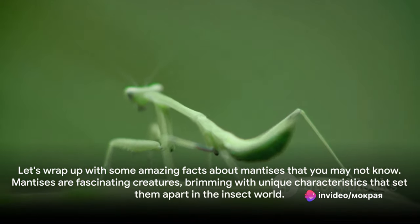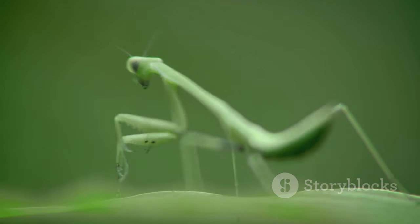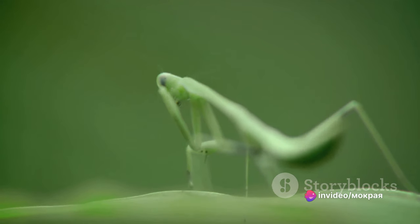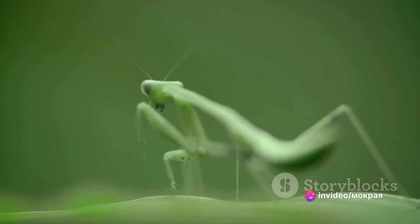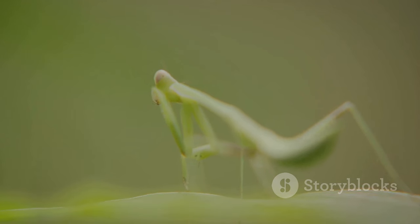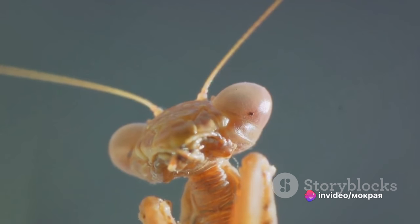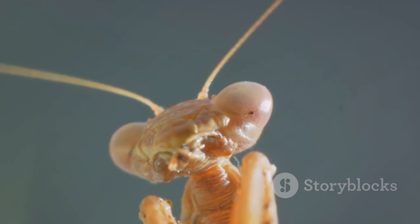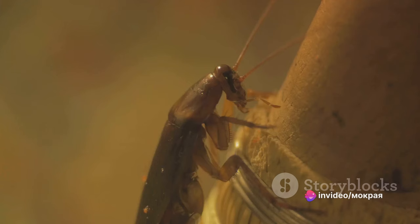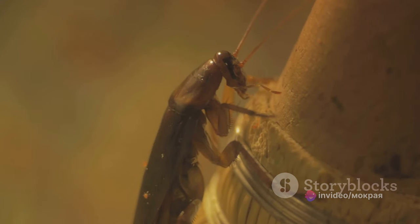Let's wrap up with some amazing facts about mantises. First, did you know that mantises only have one ear? Unlike humans who have an ear on each side of their heads, mantises have a single ear located on their belly. This single central ear is capable of detecting ultrasonic sounds, helping them evade predators like bats. Mantises also have a highly flexible neck — they're among the few insects that can turn their heads a full 180 degrees, allowing them to scan their surroundings without moving the rest of their body.